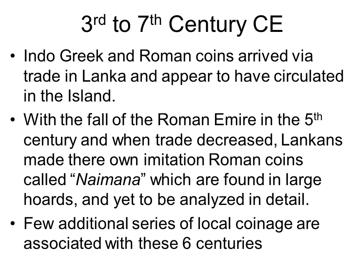Many coins, including gold, came to Lanka in trade. With the fall of the Roman Empire in the 5th century, small imitation Roman copper coins called Naimana were minted in Lanka for internal circulation. I am skipping over this era from the 3rd to the 7th century CE with less interesting coins for lack of time.